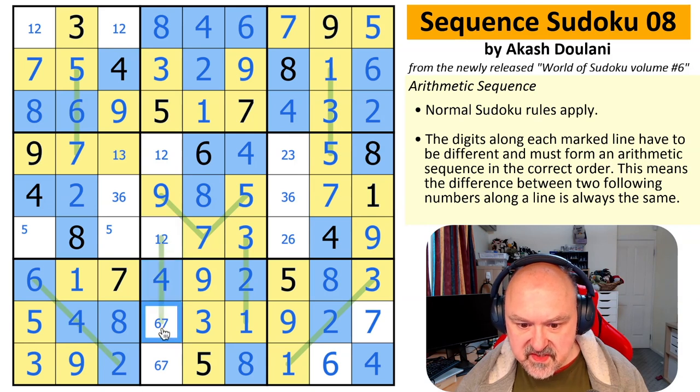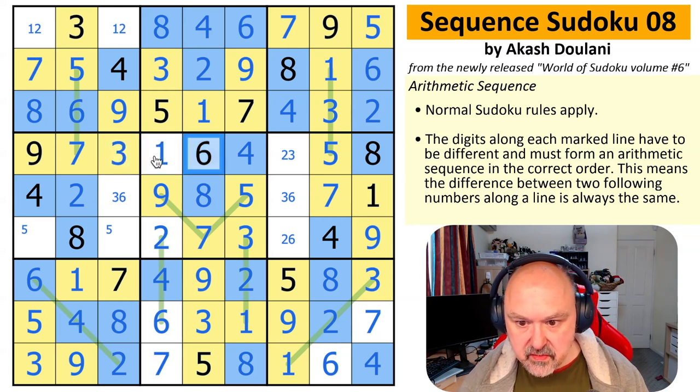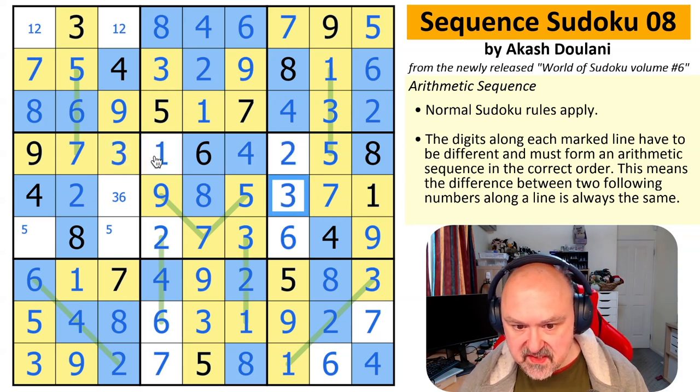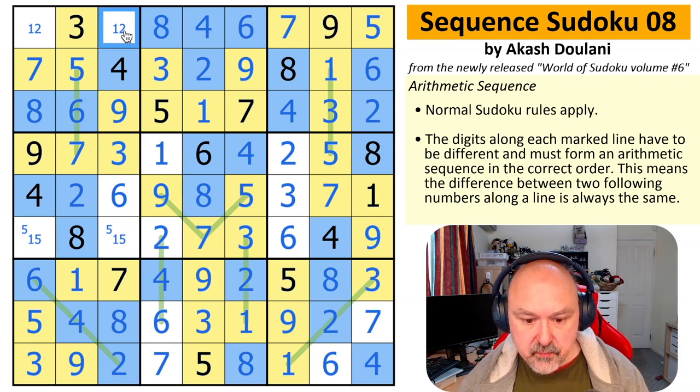So this is a 3,6 pair in the row. This is 2, 3, or 6. It's not 3, so it's 2 or 6. 1,4,7 and 2,4,6 still work. I'm missing that 7 — that's a 6, that's a 2, that's a 7, that's a 1, that's a 3, that's a 2, that's a 6, that's a 3, that's a 6. This is 1 and 5.